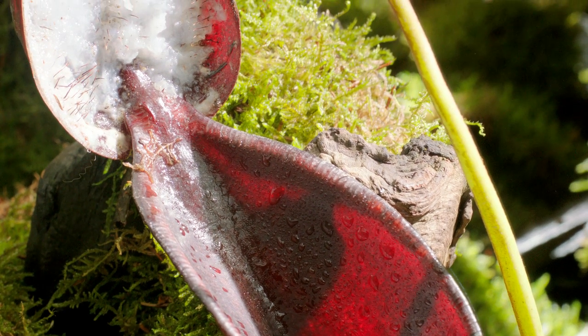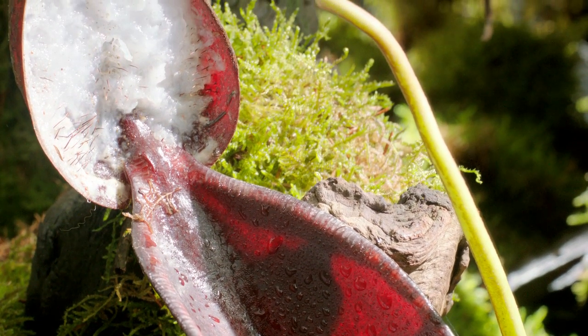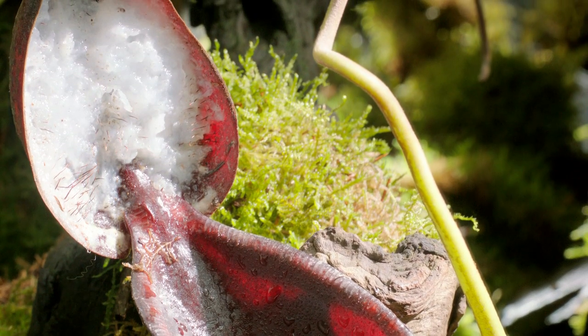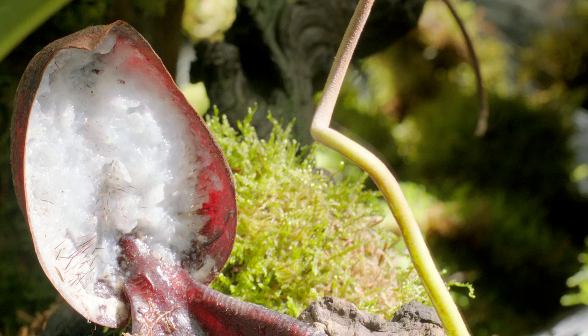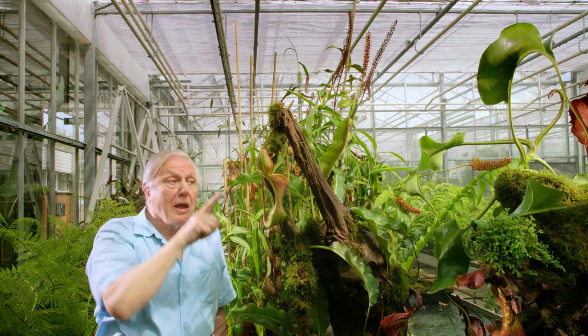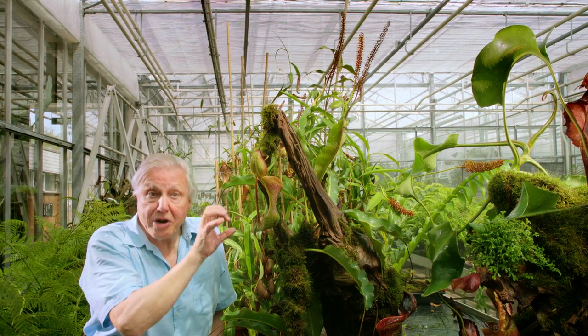The evidence is that it, too, attracts small mammals. It secretes a sort of nectar from the underside of the lid there, and that attracts little tree shrews.